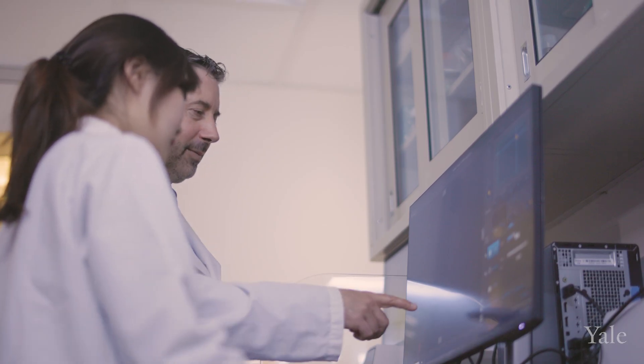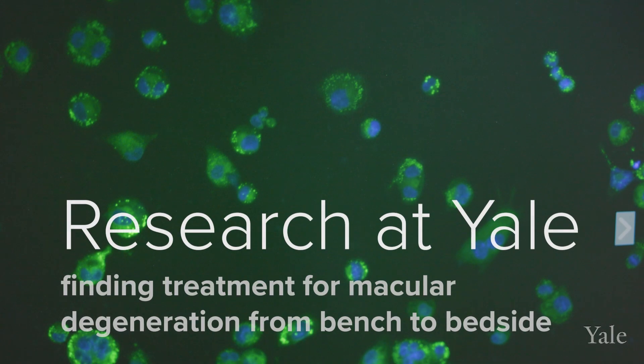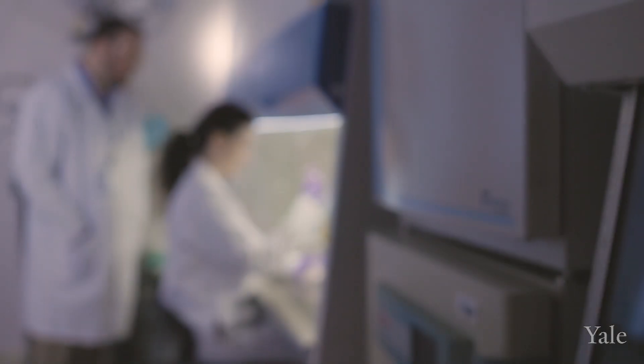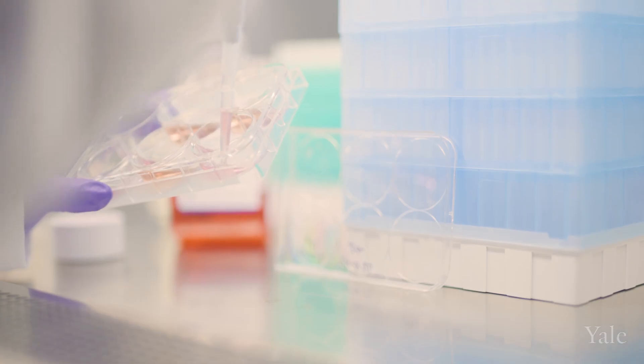It's been elusive to develop treatments for a number of different reasons. The resources and intellectual capital here on campus are really second to none. It's a team effort and it's actually helped us push our technology closer and closer to the clinic.